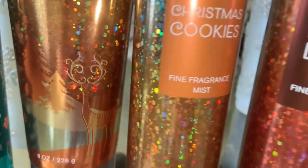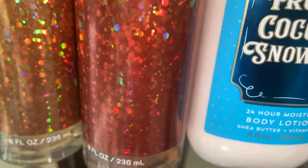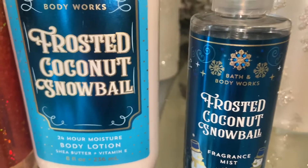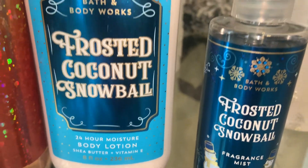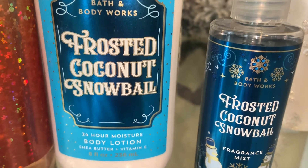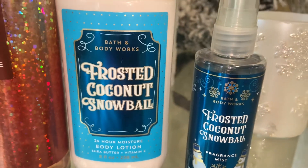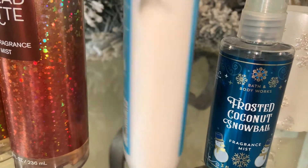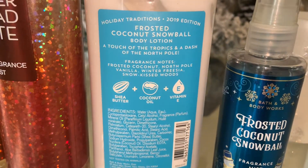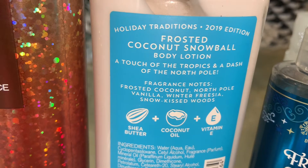Next is Frosted Coconut Snowball. The notes are frosted coconut, north pole vanilla, winter freesia, and snow kissed woods. This is from last year and it's a vanilla coconut scent — you get a little freshness from the freesia. If you are a coconut lover, I would highly recommend this; it's a really nice balance of fruity, sweet, and fresh. I do have this year's version on the way so I'll be able to make a comparison.